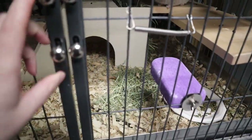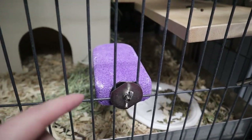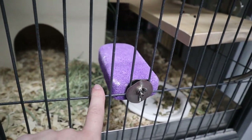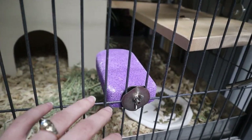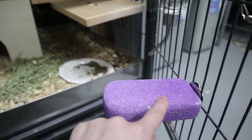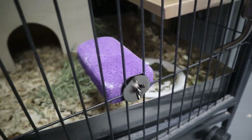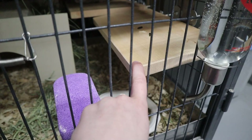I'm going to start with the outside door. First I have this lava ledge. With lava ledges, sometimes they break — the screw was not working out and it broke off, so unfortunately I only have this one here now. I'm going to need to pick up another one. I have it in here to make it easier for her to get onto this shelf.